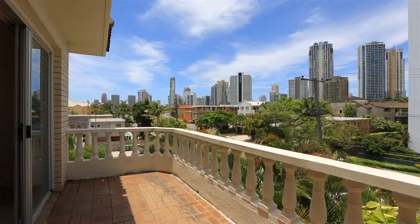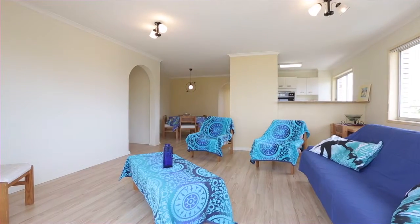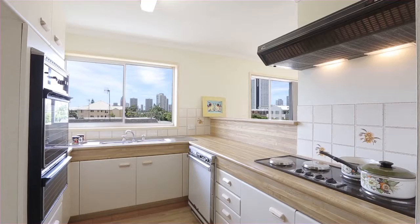Recently renovated, this top floor apartment has it all. Secure lifestyle, positioned on Chevron Island, just a stone's throw from shops, beaches and transport, including trams and buses.